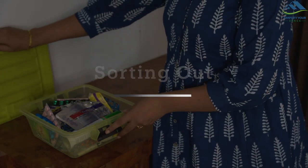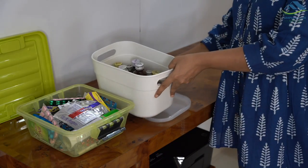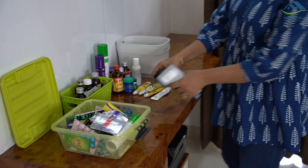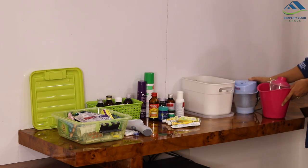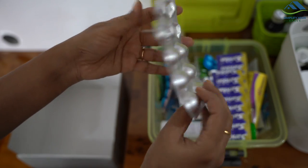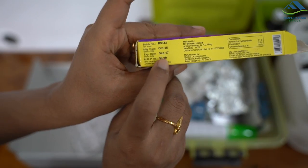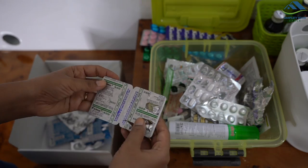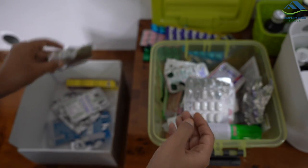The very first thing one should do is take everything out of the medicine cabinet or drawer. Check the expiries and segregate the useful ones. Medicines are the only thing which we happily dispose of without feeling guilty for not using them.